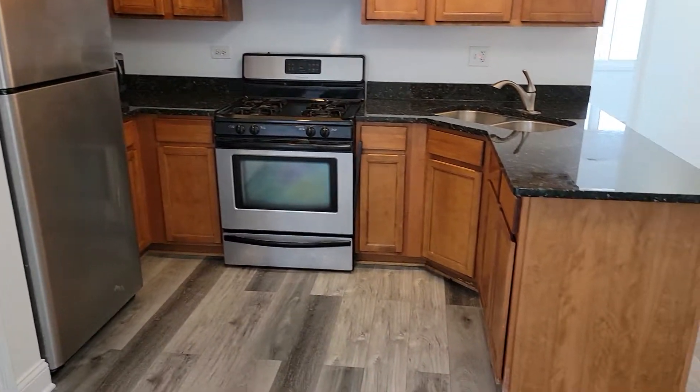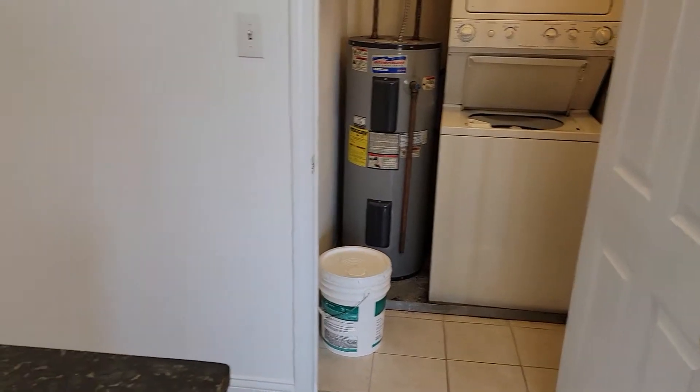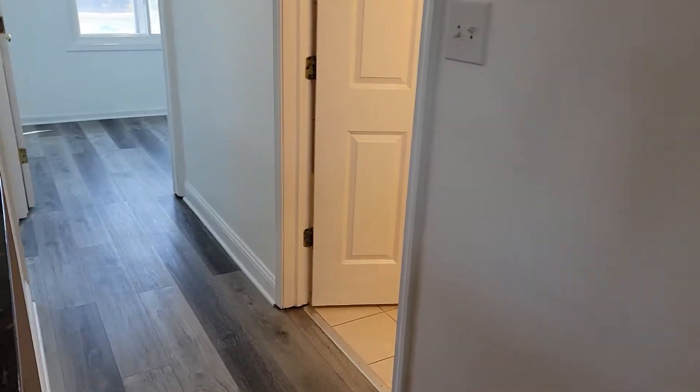Stainless steel appliances, washer dryer in-unit. Bathroom with a tub.